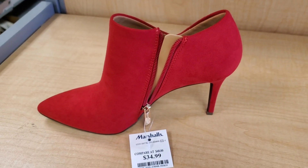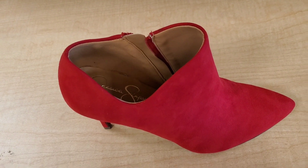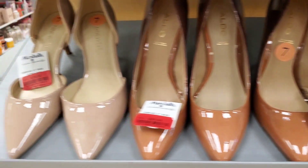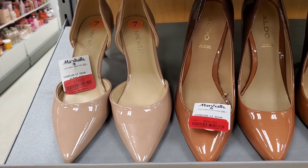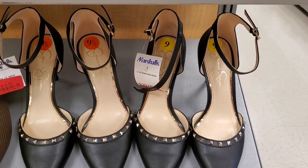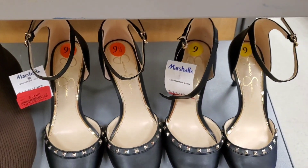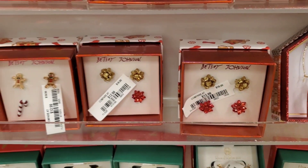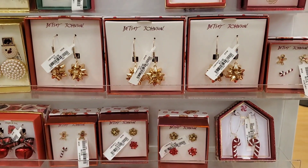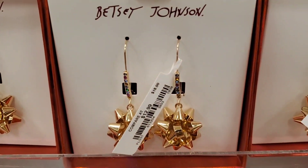For new footwear they had Jessica Simpson heels for $35. Aldo heels were marked down for $26, Nine West ones for $19 — really affordable — and Jessica Simpson ones as well for only $19. For new jewelry I wanted to show these Betsy Johnson finds — I thought they were really cute and you can see the price tags.